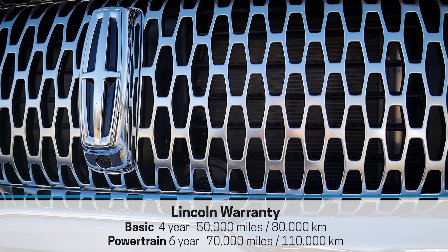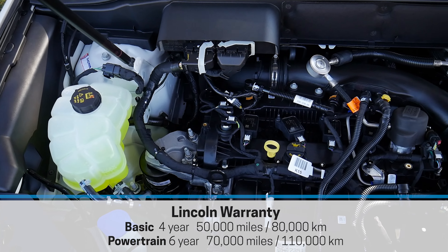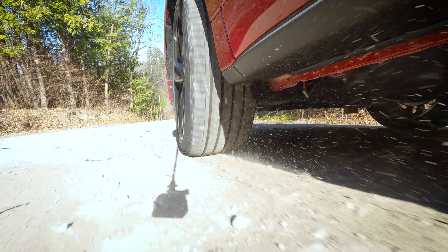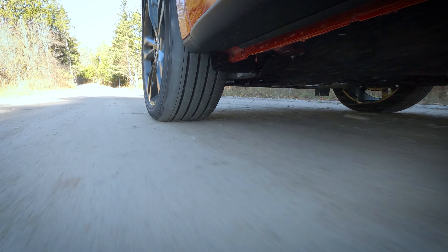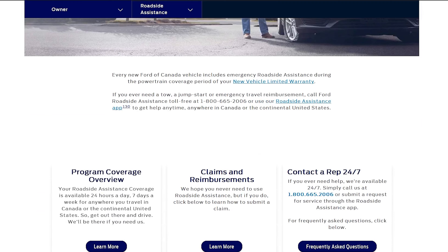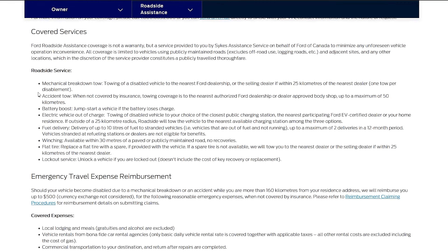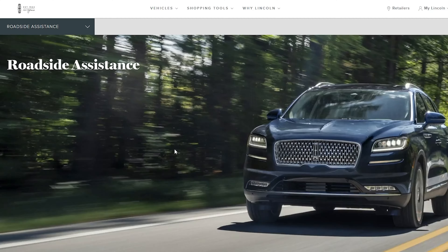This is where the Lincoln equivalent is a little more enticing. The standard Lincoln warranty for basic coverage is four years or 50,000 miles (80,000 km), with the powertrain at six years or 70,000 miles (110,000 km). Ford roadside assistance covers the duration of your powertrain warranty — five years or 60,000 miles — and includes things like mechanical breakdown, accident tow, battery boost, fuel delivery, winching, flat tire, and lockout. Think of it almost like CAA or AAA, except it's tied to the vehicle and not the driver.